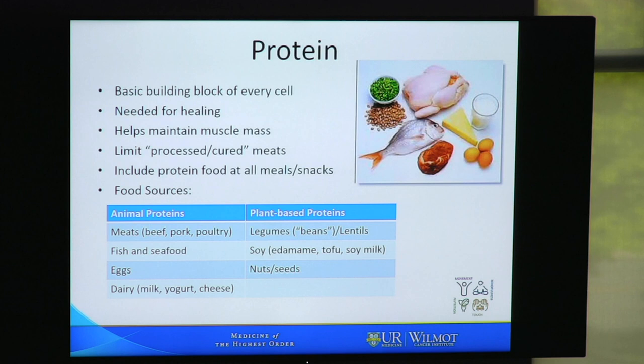We need enough protein. Protein is a basic building block of every cell, and we need it for healing and to help maintain our muscle mass. We like to focus on protein sources that are less processed and not cured, including protein at all meals and snacks. Animal proteins are meats such as beef, pork, and poultry, fish and seafood, eggs, and dairy products such as milk, yogurt, and cheese.